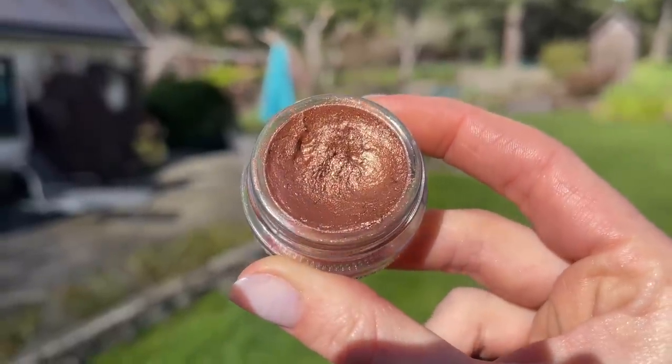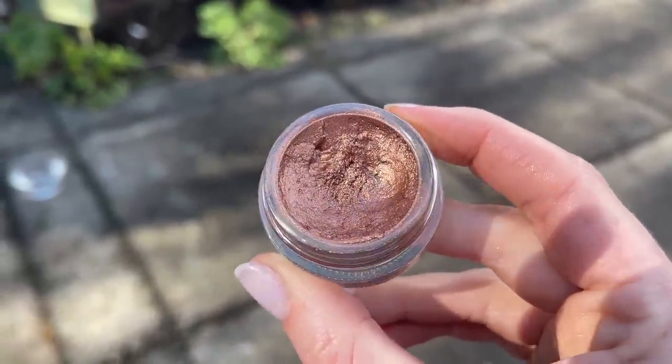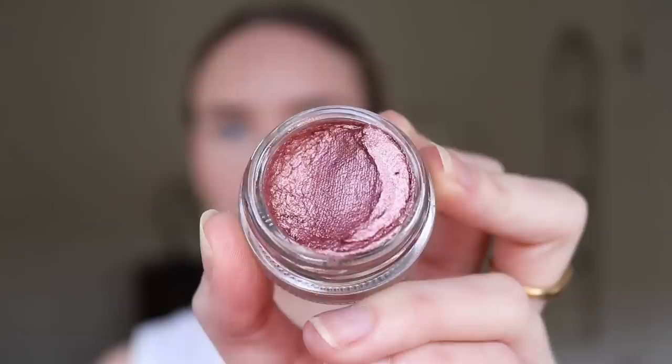The shade Bronze Brocade is just the shade of my dreams — it reminds me a little bit of Ray from Hourglass. They describe it as a deep champagne with silver reflex, but I'd say it's more like a brownish gold bronze with silver reflex, and it just makes my eyes pop. Then I have Sitara Sparkles, which is a gorgeous reflective light pink with silver and light pink glitter. I can definitely see myself wearing this to music festivals and concerts — it's so fun and flattering.